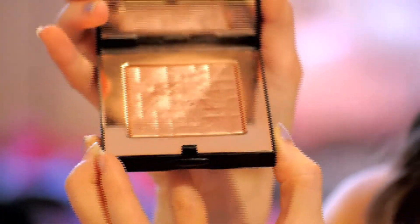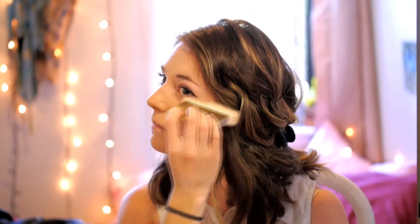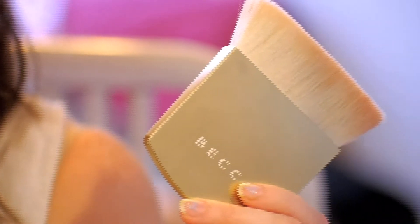I'm also going to use this Bobbi Brown Highlighting Powder in Afternoon Glow, and I'm applying it with the Becca One Perfecting Brush. If you've never used this brush before, it's one of the softest brushes I've ever used and you can use it for anything from foundation to powders, so it's definitely a staple in my makeup bag.